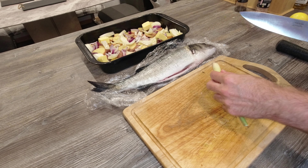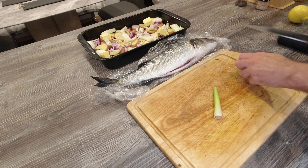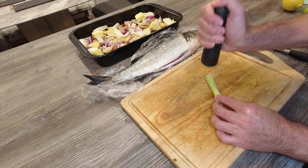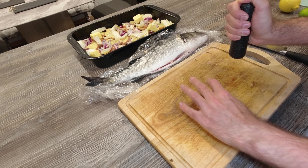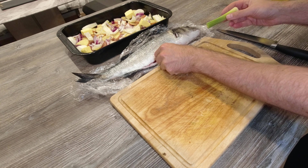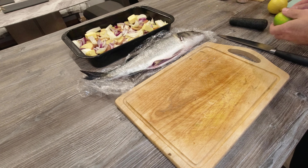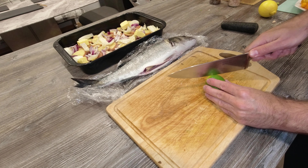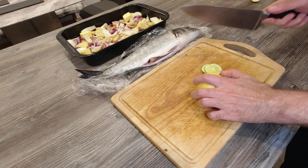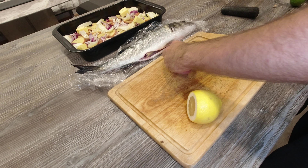So we've got our lemongrass, we're going to use this as part of our stuffing for our sea bass. What I'm going to do in order to help release a bit of the flavour is use my nice bashing tool from my mortar and pestle and just smash that up nicely — that will just help to release some of the flavour from the lemongrass. Then we're going to pop that inside. We're going to get some lime — just a couple of slices — then we're going to get our lemon and do the same.